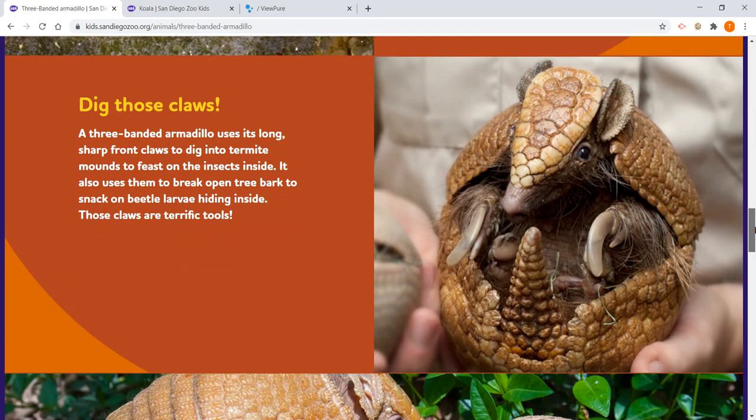Dig those claws — look at those sharp claws! The three-banded armadillo uses its long, sharp front claws to dig into termite mounds to feast. First, they use their front claws to dig into termite mounds to feast on the insects inside. It also uses them to break open tree bark to snack on beetle larvae living inside. Those claws are terrific tools.